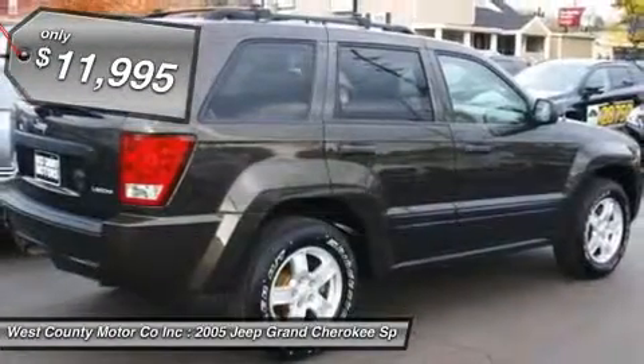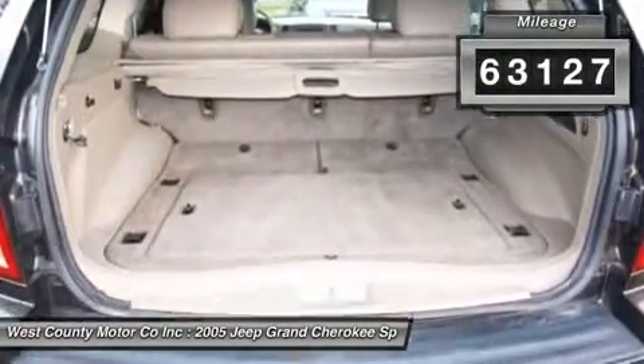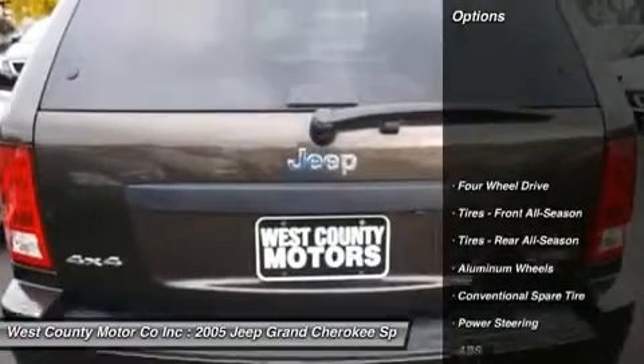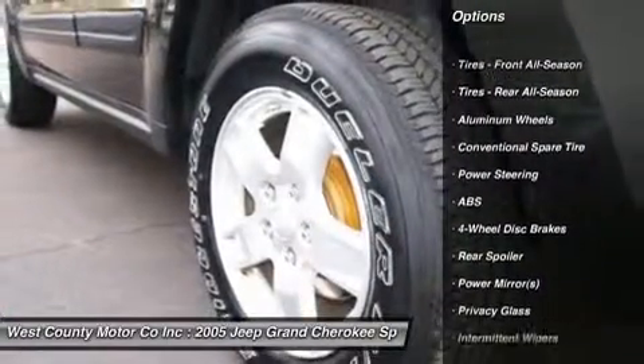Our Grand Cherokee has the guts to traverse boulder-strewn mountain paths. The atmosphere inside is light, comfortable, and more enveloping than the previous model, along with plenty of features for you.